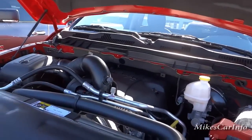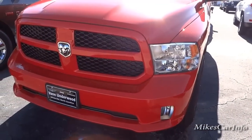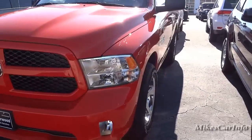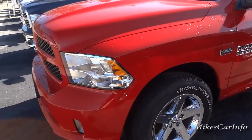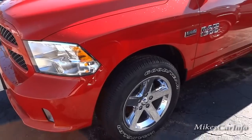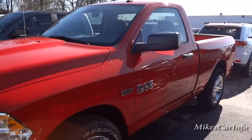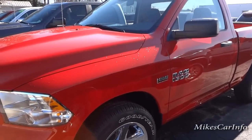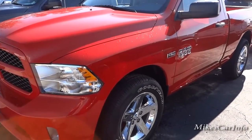If you have anything to add — any comments or questions, or if you have real-world experience with this truck and drive one every day — let us know in the comments. If you don't mind, please share my videos, like, and subscribe. I'll see you next time. Thanks for watching.